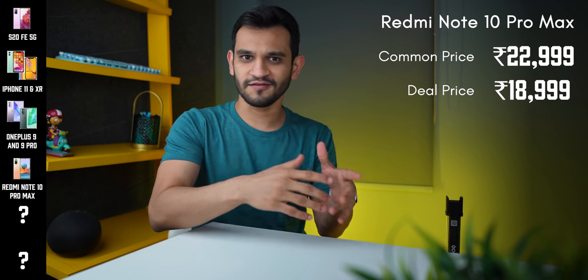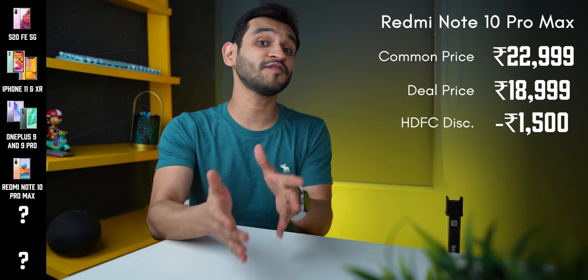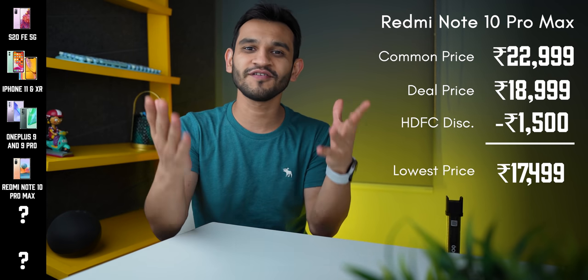And if you have an HDFC card, you can get another ₹1,500 off, bringing the phone down to ₹17,499. Prime members also get 6-month free screen replacement and the option to opt for 9-month no-cost EMI with HDFC bank — all under Amazon Prime. So it's truly a great time to be buying this really good phone.